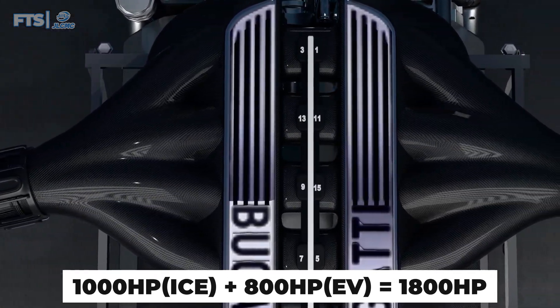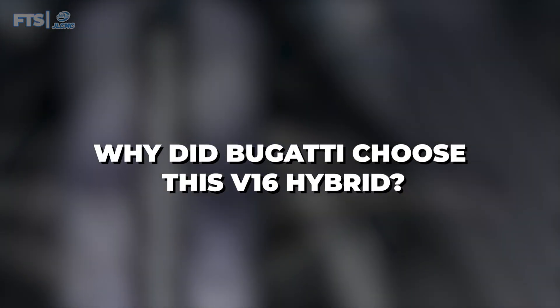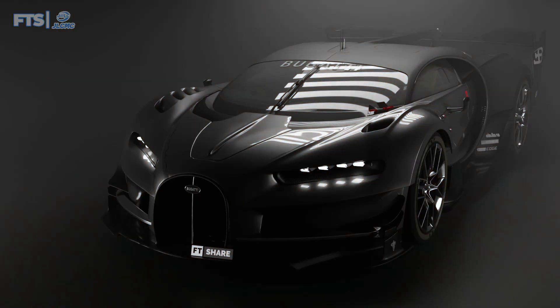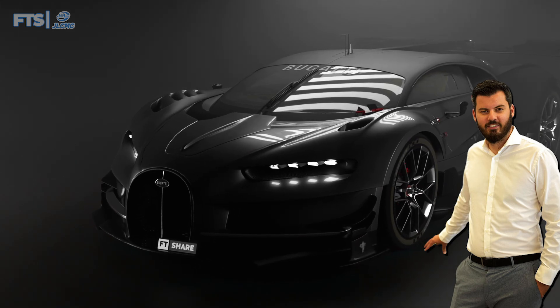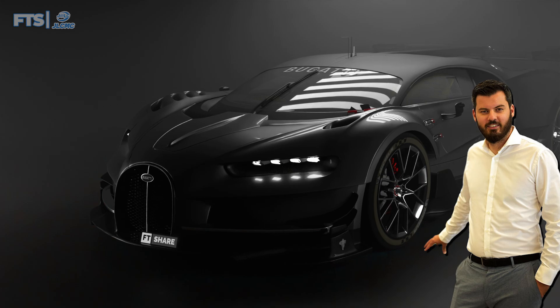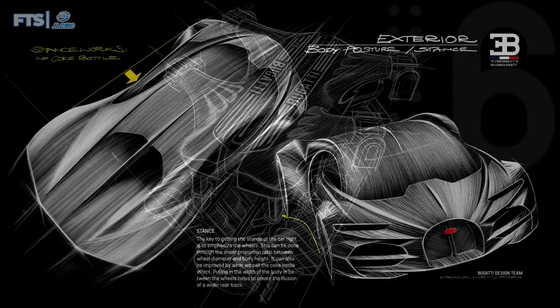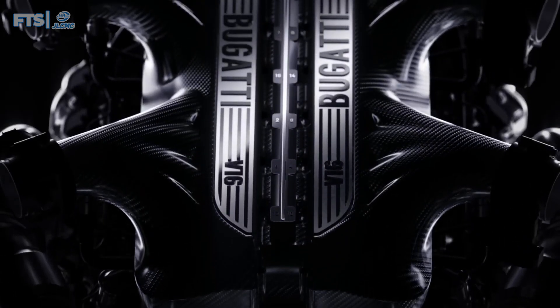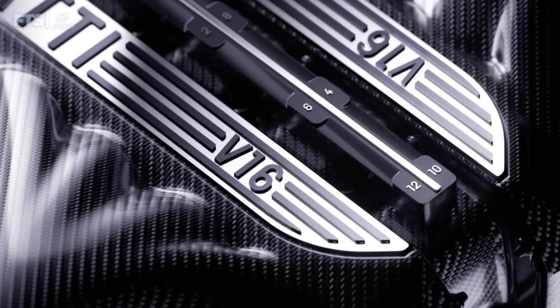With a total peak power of around 1,800 horsepower, the big question is: why did Bugatti choose this V16 hybrid strategy? Bugatti's CEO is combining their two strengths – electric and combustion – into one vehicle for maximum performance. This concept will offer a truly unique experience. That's what Bugatti means by pursuing uniqueness from the start. Even though this engine will become more complex with the V16 and electric motors, this is not something that will be too concerning for Bugatti customers.